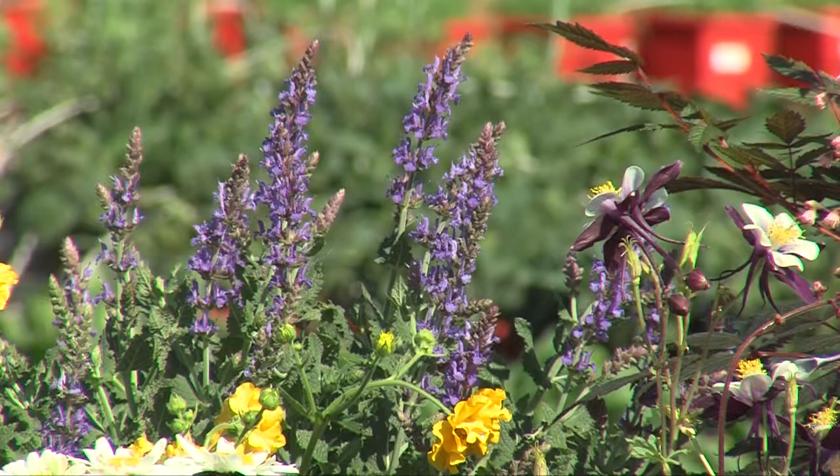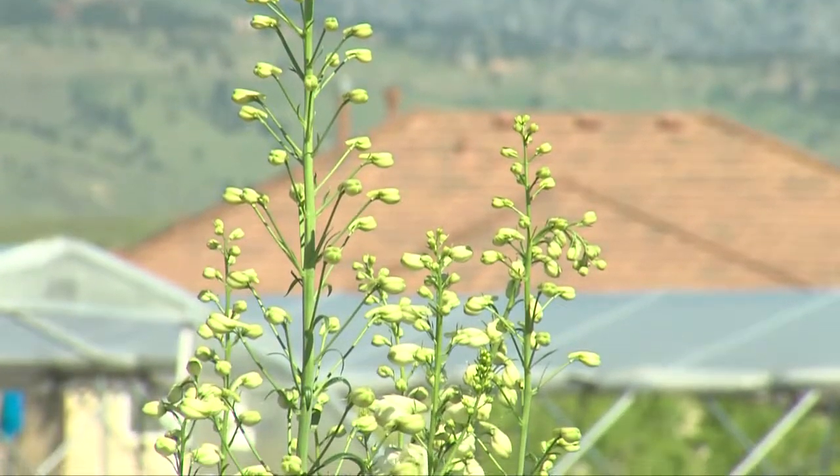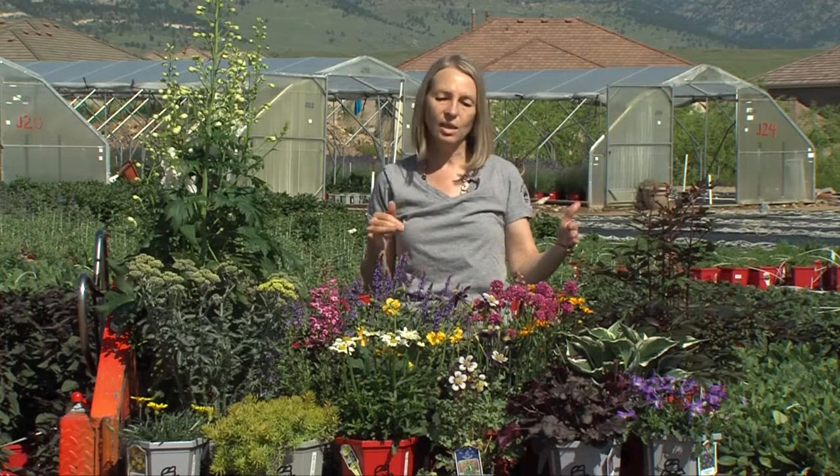We have a lot of different colors and a lot of different heights. When you do perennials you really want to think about a number of things. They don't bloom all season long like annuals do, so a little planning is great when you're going to work with perennials. We want things that are going to bloom early season, mid season, and late season.